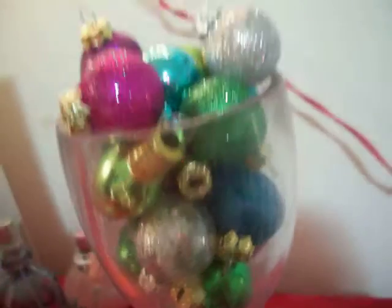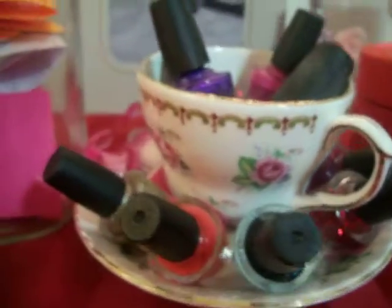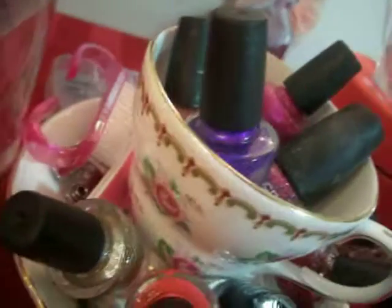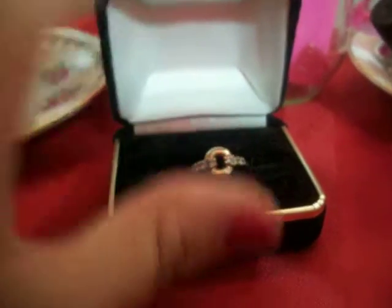And then I just have a fake wine glass with some ornaments, and then my perfumes over there. Over here I have my tiara that I got in Disneyland. And then I have my diamond that's just chilling right here — and yes, this is a real diamond. And then over here I have my nail polishes that are just in a teacup, and then my nail supplies and stuff like that. And then over here is my grandma's engagement ring — she passed away, so I have it.